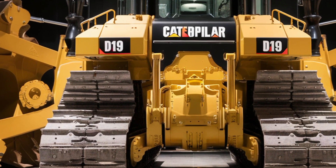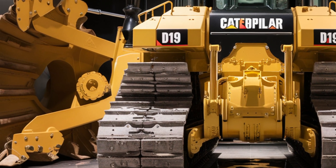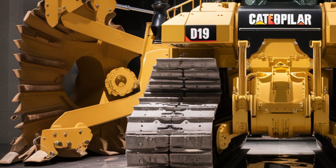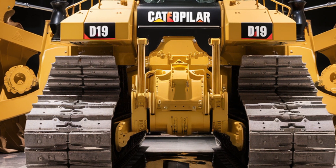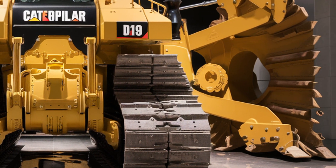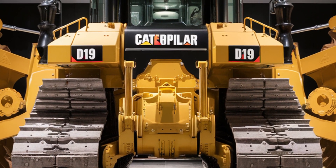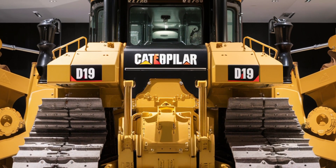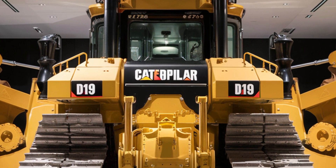Despite that, it's surprisingly efficient thanks to Caterpillar's latest hybrid assist technology, which recaptures energy during downhill and blade-lowering operations. Whether you're pushing through clay, rock, or heavy snow, the D19 doesn't flinch. With real-time load-sensing hydraulics and auto-adjusting torque management, it's as smart as it is strong.